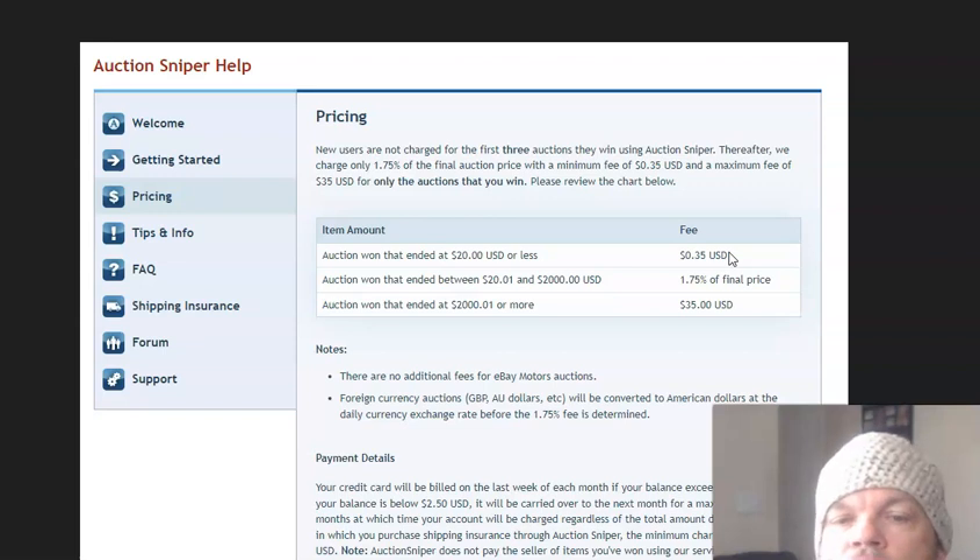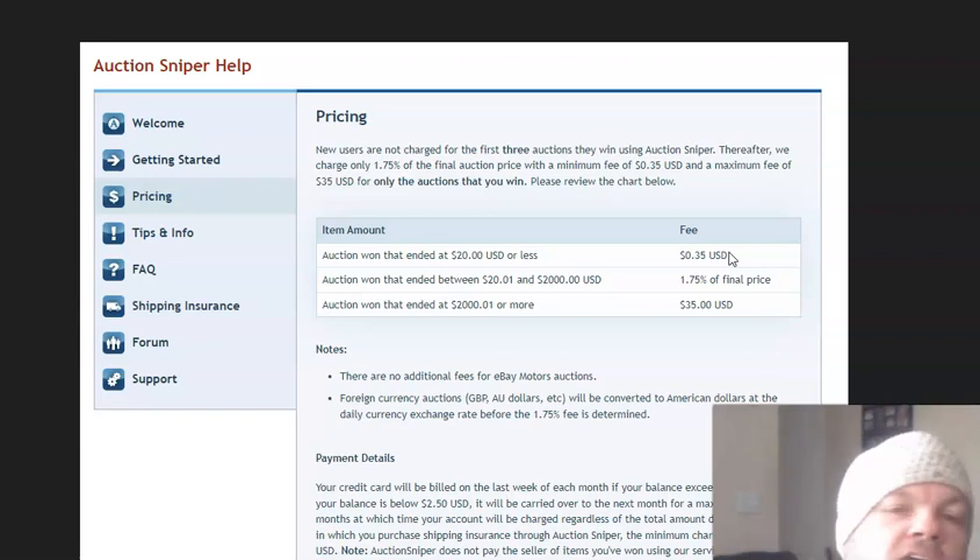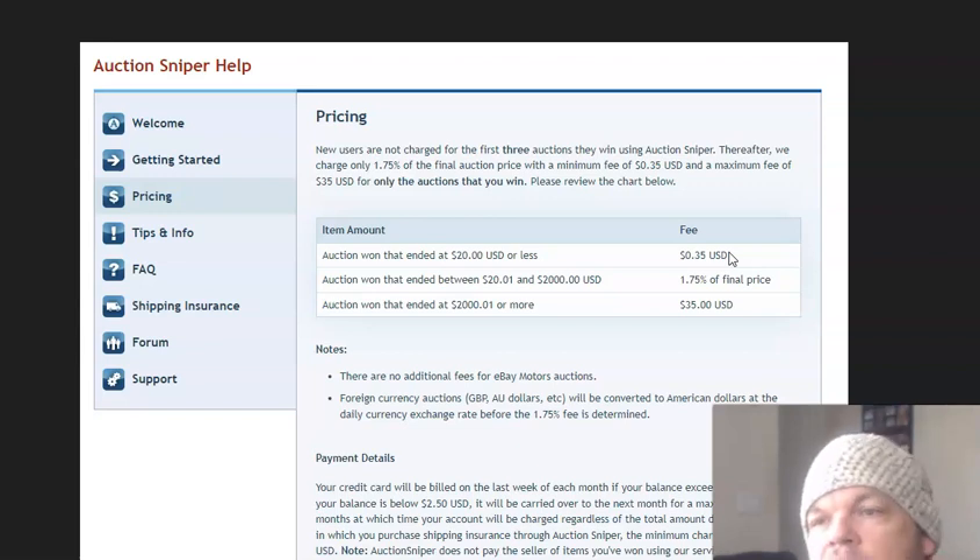Use Auction Sniper and eBay's auctions in order to get steals and save money — I'm telling you it's worth it. Let me know what you think. Let me know if you've used Auction Sniper or if there's other auction sites that you've used. Make sure you put a comment, click that bell notification, like it, and subscribe. Thanks so much for watching.